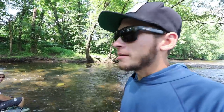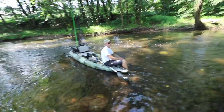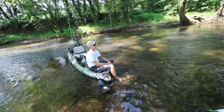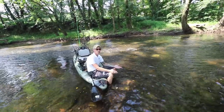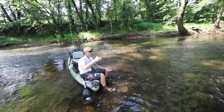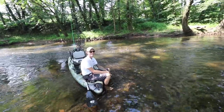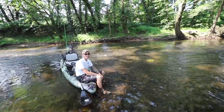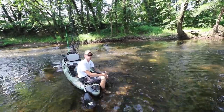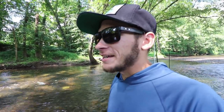We're going to be doing some smallmouth and musky fishing today. Sam's thinking most of the smallmouth will be in the shallow water, but every eighth of a mile or so there's a deep hole — that's where all the muskies are going to be. Once we get to those deep holes, we'll approach them very stealthily, try not to make any noise or show ourselves to the fish, and hopefully we'll get one or two of them.